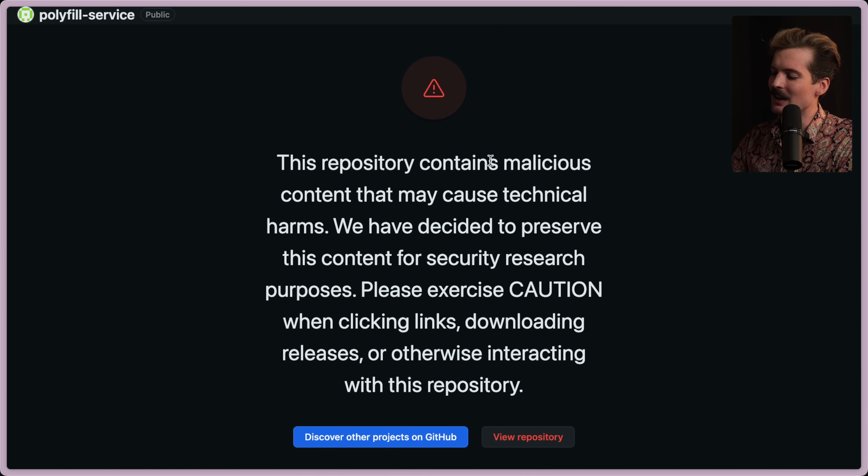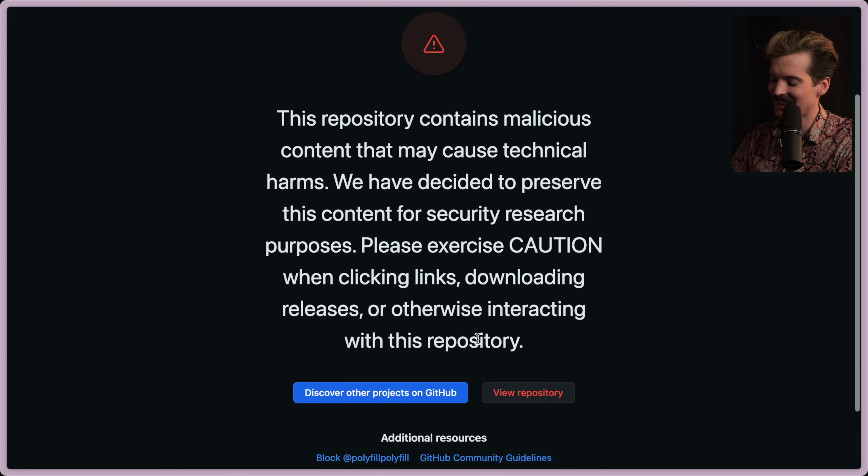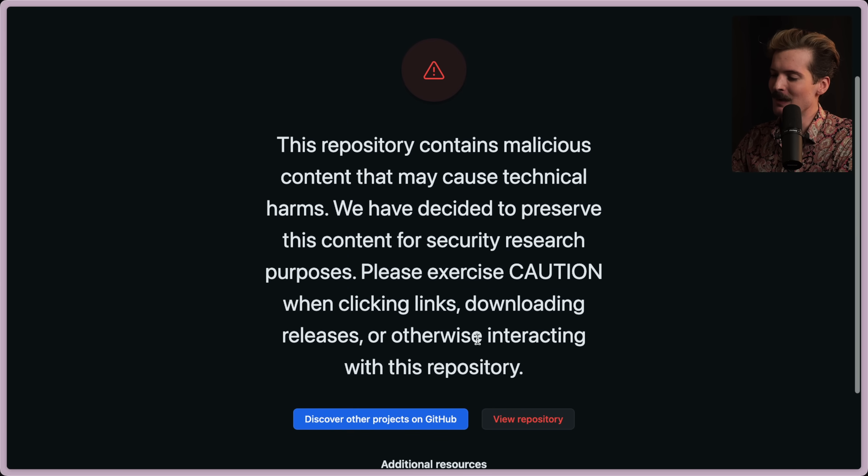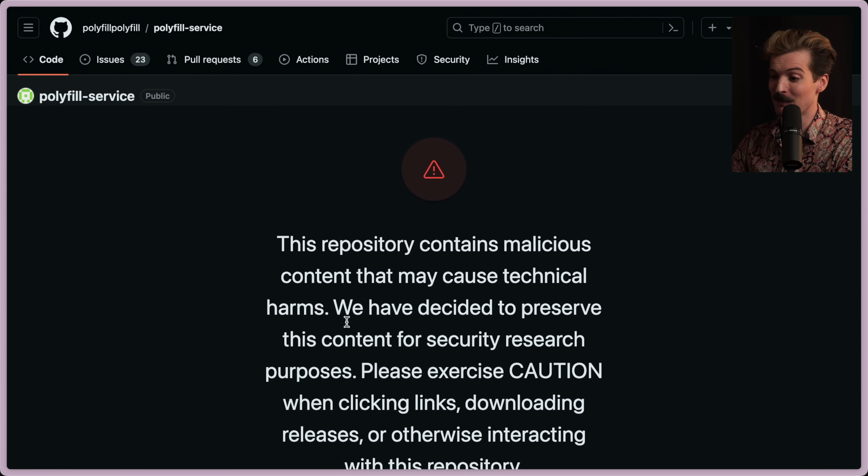Interesting that the GitHub link now contains a warning: malicious content that may cause technical harms. They've decided to preserve the content for security research purposes, and ask you to exercise caution when clicking links, downloading releases, or otherwise interacting with this repo. Has anyone else ever seen this on GitHub? Because this is insane — I've never seen this before.